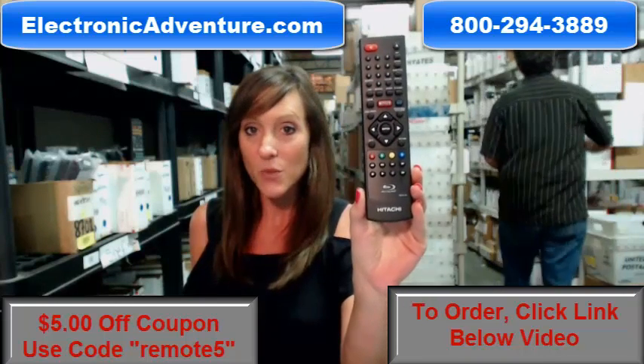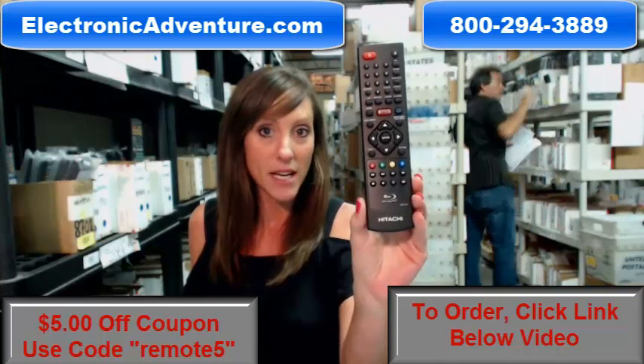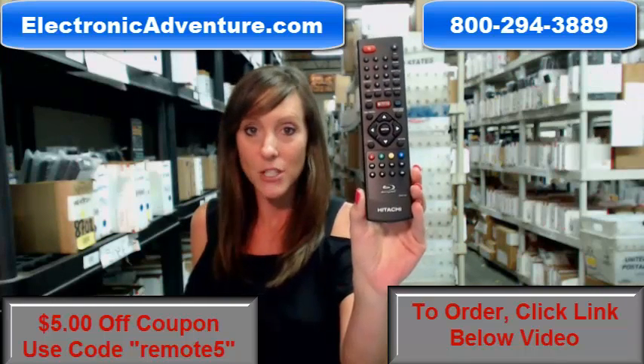And if by chance, once you receive it, we stand behind our product. So if you're not completely satisfied, we offer you a no-questions-asked return policy. That means for 30 days, no questions asked, you can just send it back.